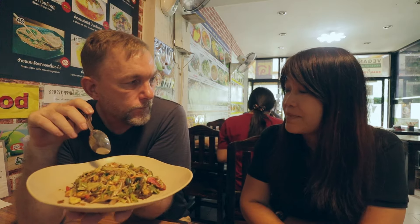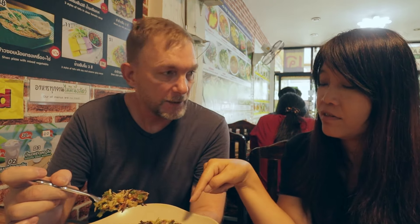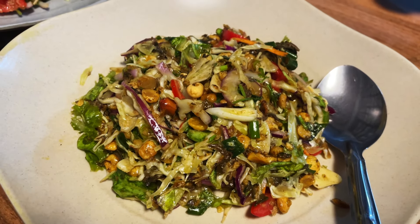Tea leaf salad. Little tiny black pieces of tea leaves — I'm making sure I don't dig into the tomatoes again. Mixed with freshly fried garlic, shallot, cabbage, tomato, deep-fried lentils, chickpea, peanuts, and black beans. There's red cabbage in there — I thought it was red onion. This is delicious — hard to sit here and chew all of this up. This is a fantastic salad. I really feel like I should have elephant pants on right now and a yoga bag.